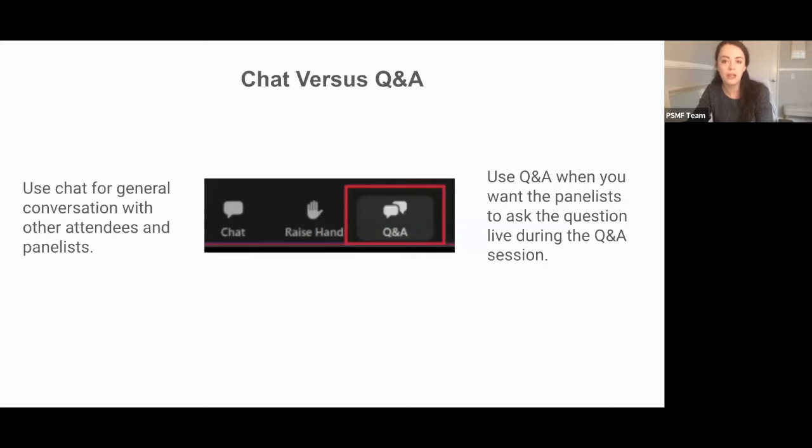This discussion will be about 45 minutes long with 15 minutes at the end for a Q&A session. If anybody has a question for our panelists, we have a Q&A box at the bottom right-hand corner of the Zoom link. Please pop your questions in there. We also have a chat box on the left-hand side for general comments to share with fellow attendees and panelists.